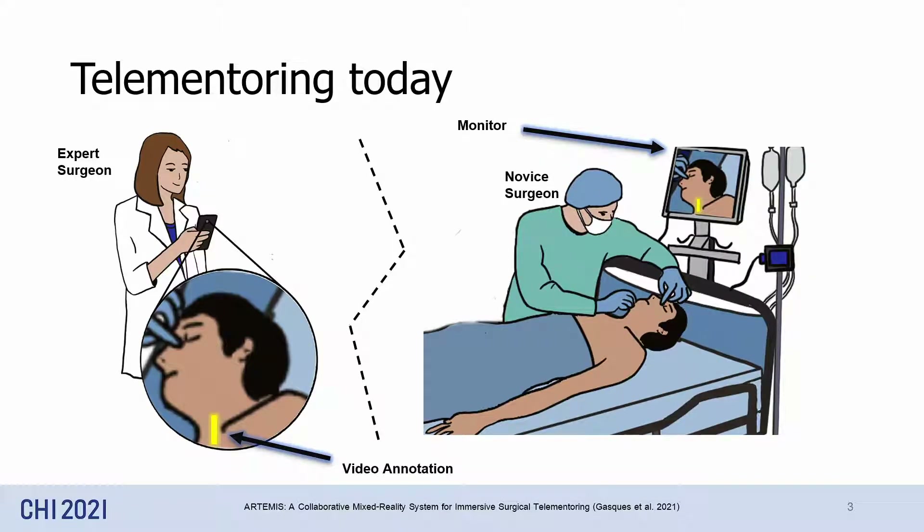In a typical telemetry system, the expert surgeons guide novices verbally and through video annotations. Unfortunately, telemetry forces the novice surgeon to shift focus away from the patient to the telemetry screen and then back, which sometimes leads to procedural mistakes.